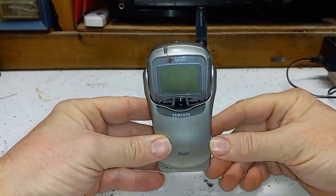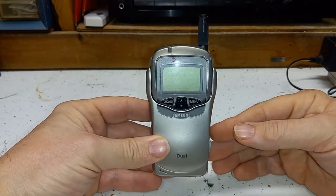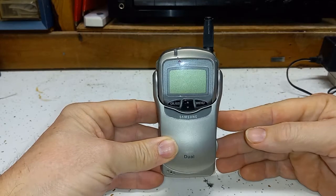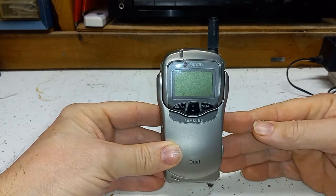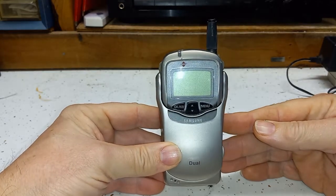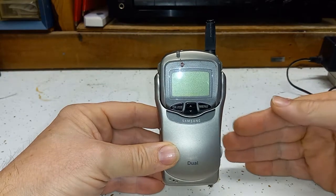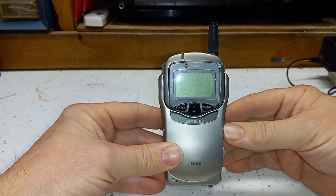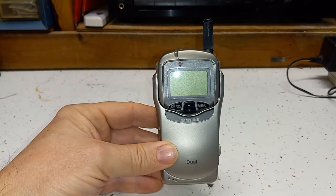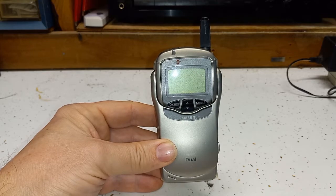Up next is my Samsung SCH-3500. This was actually my very first flip phone for myself. This was also one of the first phones you could get the internet on. Of course it would charge you for the internet. The main thing I used to do was check my email on it. I got this phone in probably 1999 or 2000, maybe even 1998.